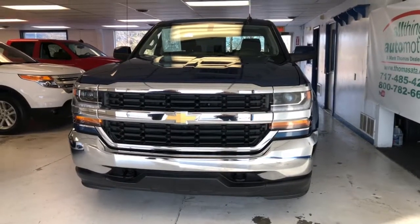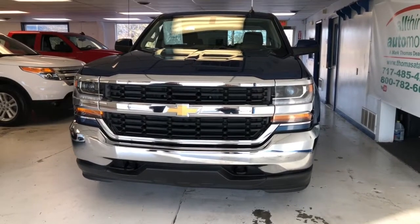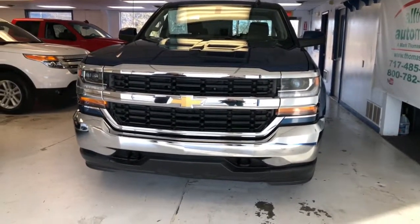Today we have a 2017 Silverado 1500, 9,000 miles, clean AutoCheck, balanced factory warranty. I'll give you a look.